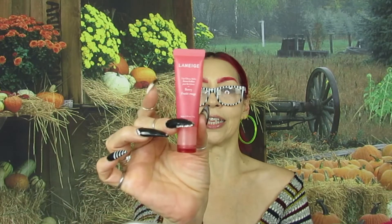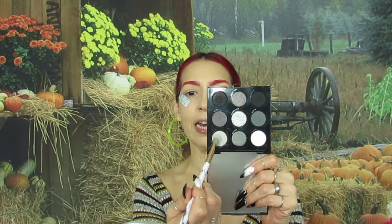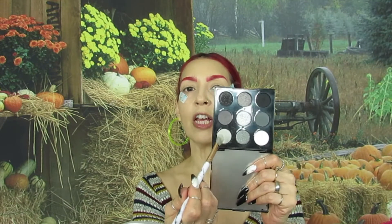For this look I'm going to be using the ColourPop Smoke Show palette. I've used this before but I want to give it a try because everything I'm going to be using is between the gray and the black shades. So let's go in with this look — I'm going to go ahead into this shade right here and use it as my transition color. I'm going to put this all over my lid, in the crease, and a little bit above the crease.